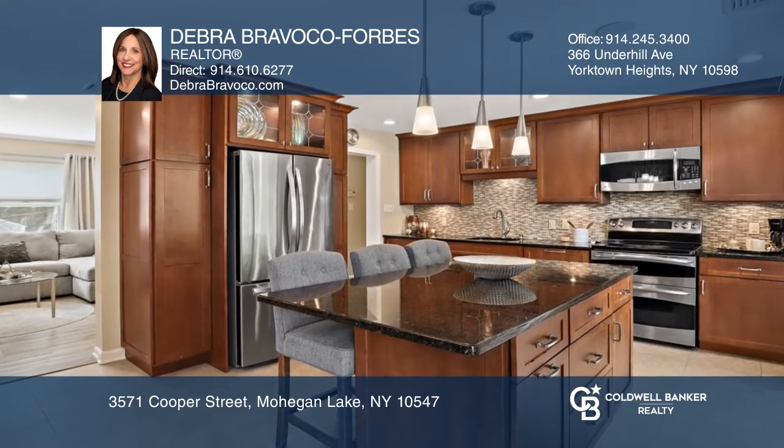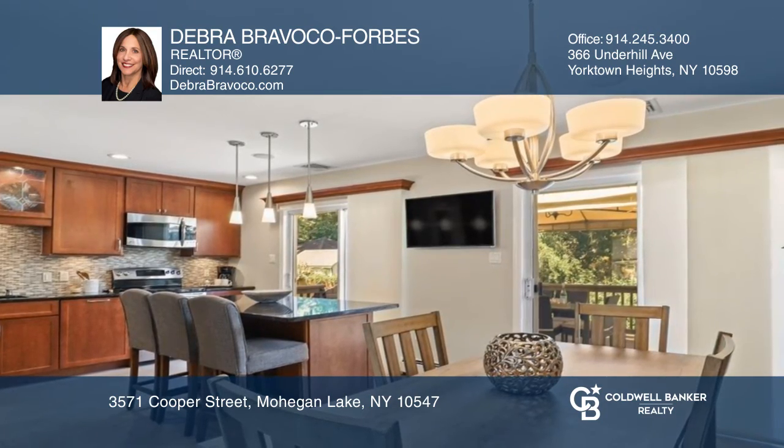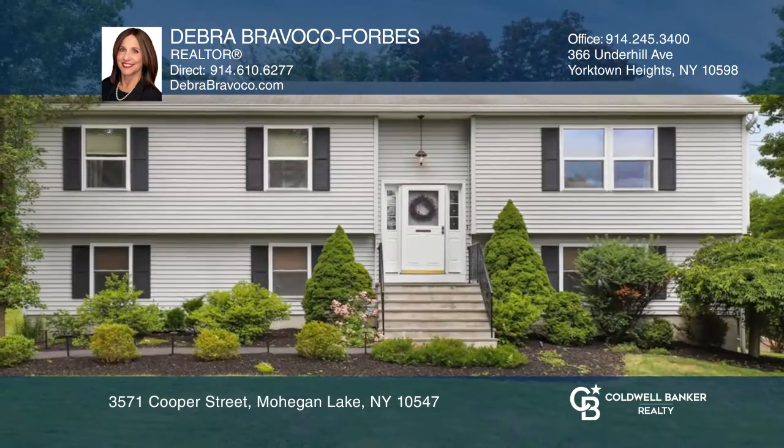Beach privileges and a great location near shops, the train, and the park make this a must-see. Call Deborah Bravaco Forbes today.